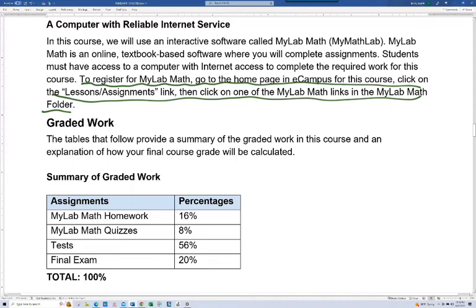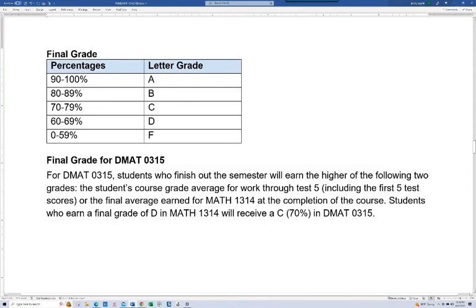Summary of graded work: homework is 16% of your grade, quizzes is 8%, tests are 56%, and the final is 20%. There are seven tests, so basically each is 8%. Notice the final is one-fifth of your grade, so it's very important at the end of the course that you can show you've learned a good majority of the material. Keep asking yourself throughout the semester: am I learning the material? Your final grade uses the typical percentages — 90 to 100 is an A, and so on.